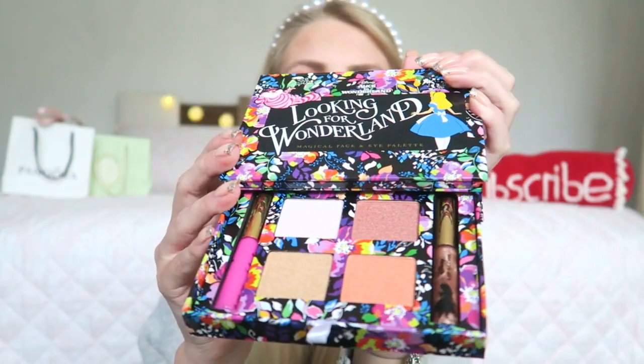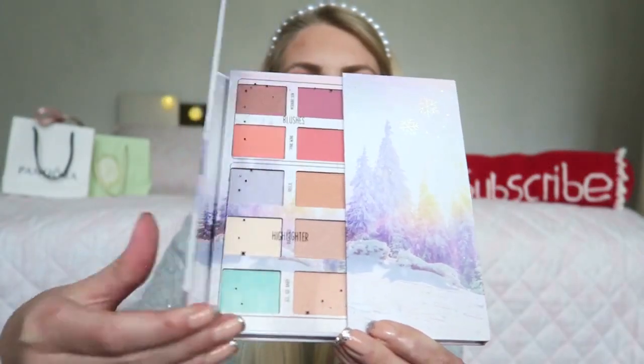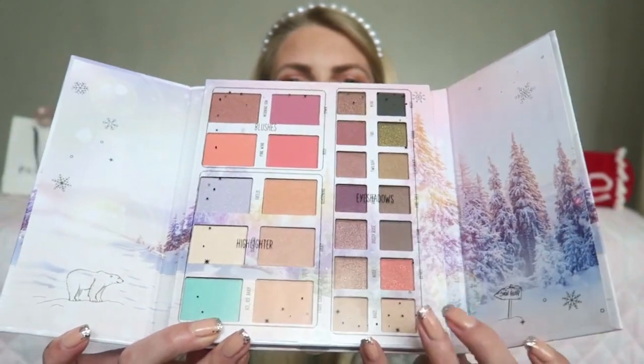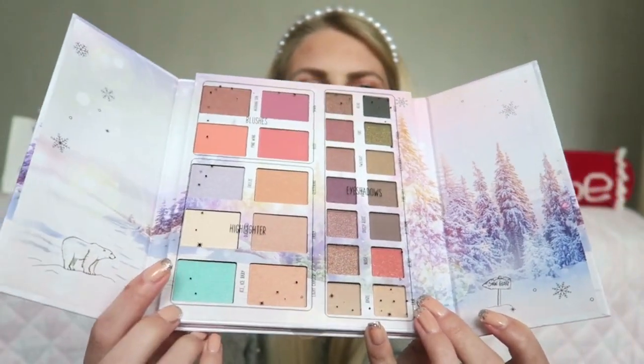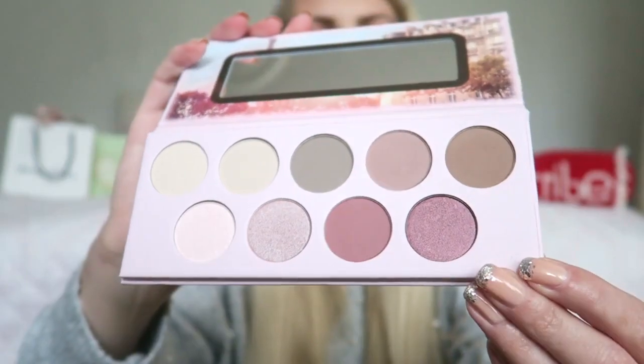The last few things are from Essence. The first is from their Christmas collection called Into the Snow Glow Face and Ice Palette — I love the packaging and how it opens. It has eyeshadows, blushes, and highlighters. Then there's the Essence Salute Paris palette with perfect everyday matte shades. And finally a bronzer called the Luminous Matte Bronzing Powder for lighter skin, which I think is a great color for pale skin like mine.